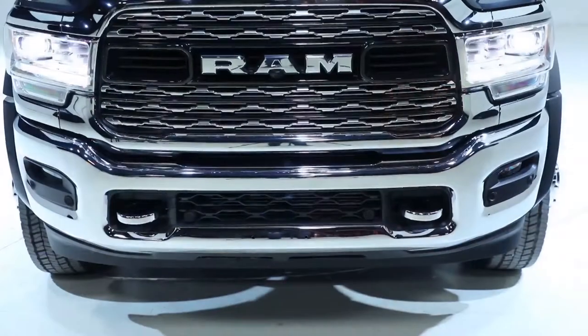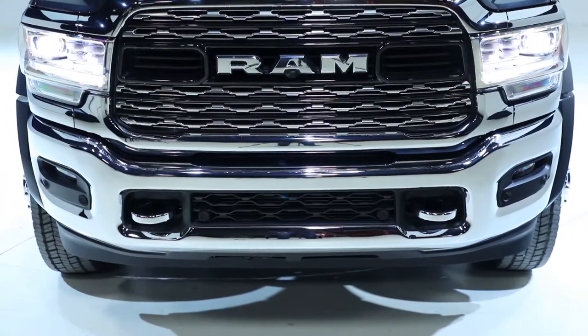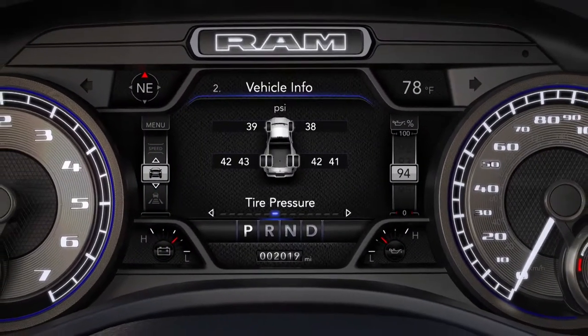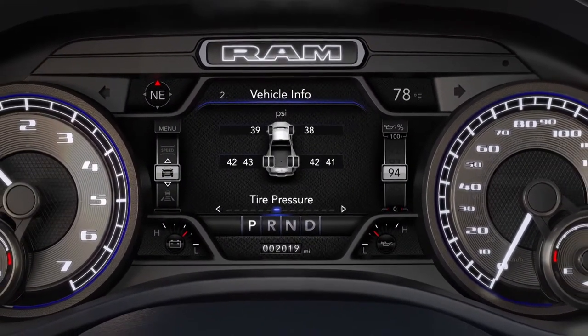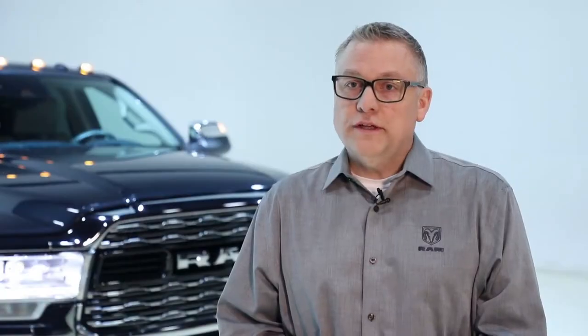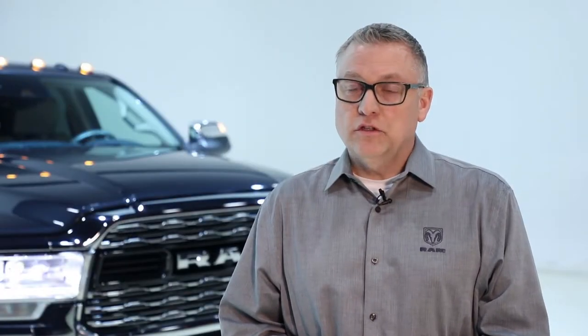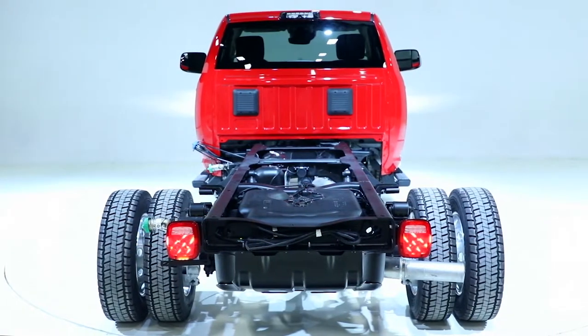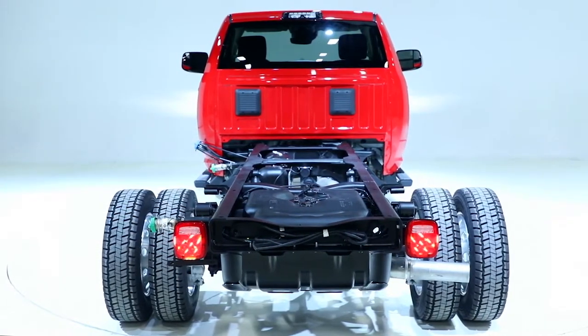We now offer electronic front axle disconnect on 4x4 models, which means the vehicle will be more fuel efficient. We now offer a segment-exclusive active grille shutters, and we've also added tire pressure display not only for the truck but also for the trailer. Overall, the 2019 Ram chassis cabs deliver best-in-class capability, and one surprise: a new Ram Limited Chassis Cab Edition.